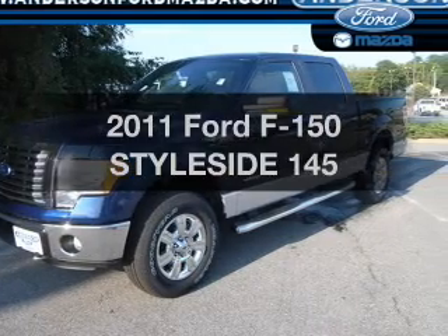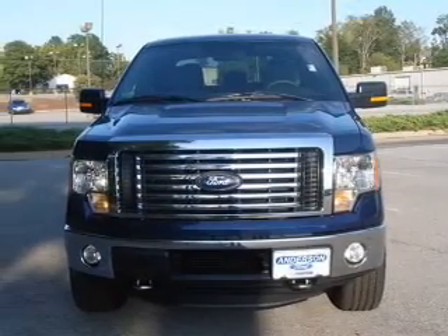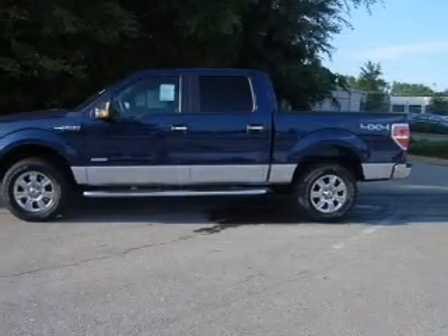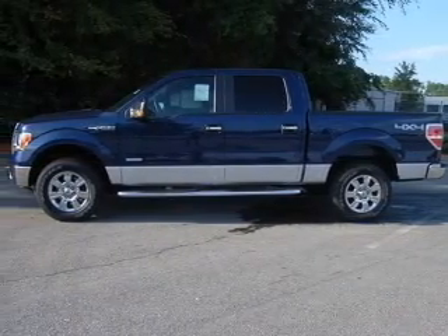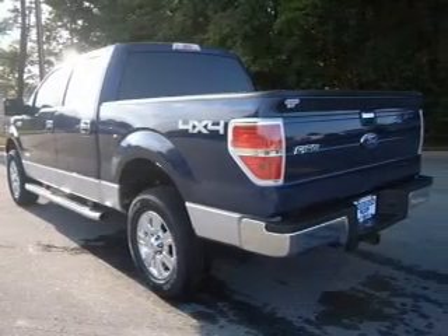Get noticed in this 2011 Ford F-150. Travel the roads in style and comfort in this great vehicle. With a solid 6-cylinder engine that responds smoothly to its 6-speed automatic transmission, the anti-lock braking system will help deliver you safely to your destination.